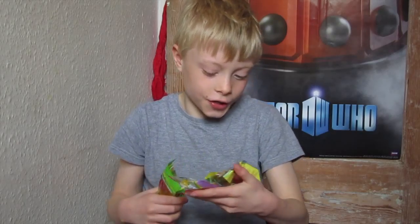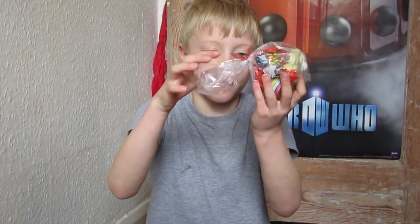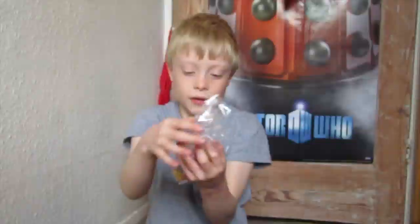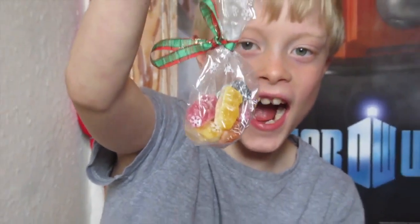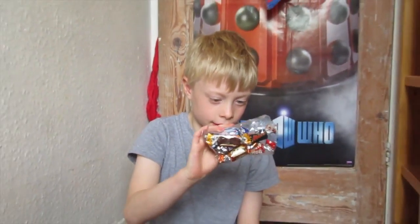Here we have some delicious Haribo, loads and loads of little Easter eggs, and delicious chocolate. We've got some jelly babies, some yummy chocolates with lots of caramel and Mars.